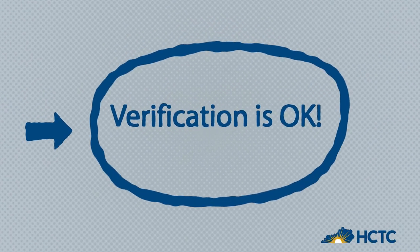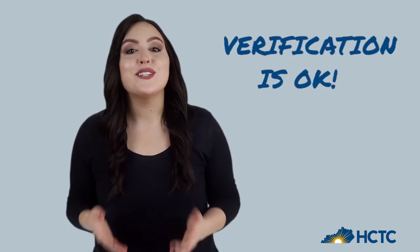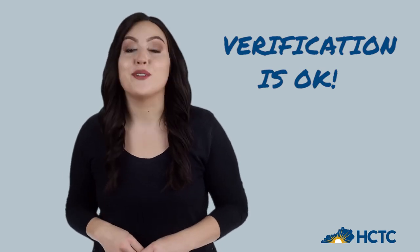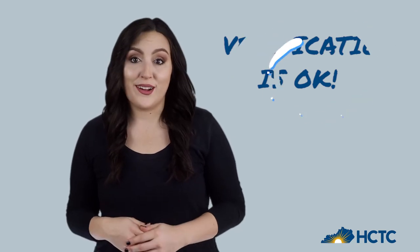Verification is okay. You've been chosen for verification. Verification just means we need more information from you to process your financial aid. It doesn't mean you did anything wrong. Sometimes paperwork gets complicated.